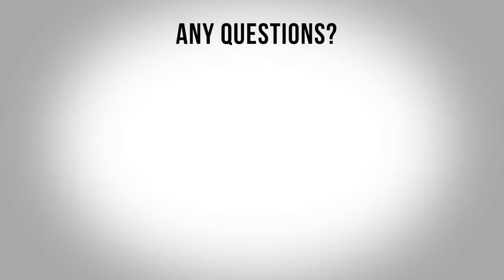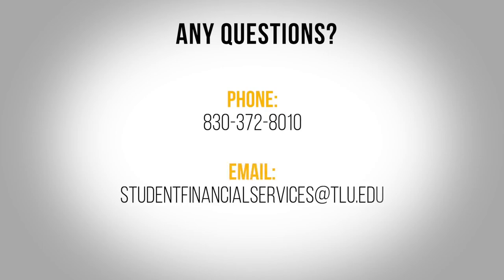For the fall semester, this will be September 18th. If you have any questions related to your financial aid or student accounts, please don't hesitate to contact our office by phone at 830-372-8010 or by email at studentfinancialservices@tlu.edu. We look forward to seeing you in the fall!